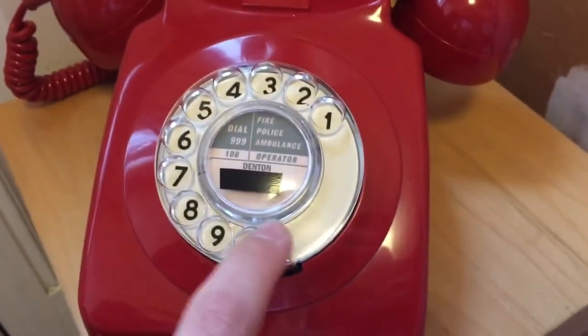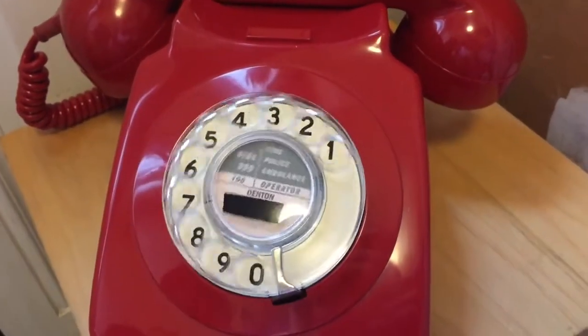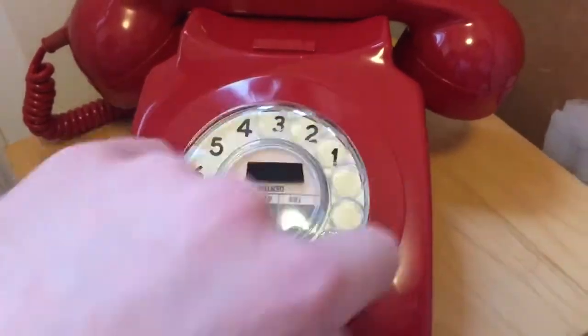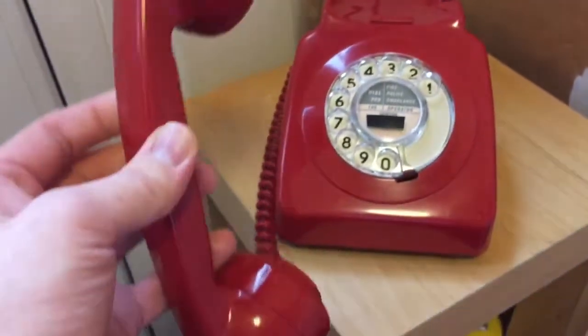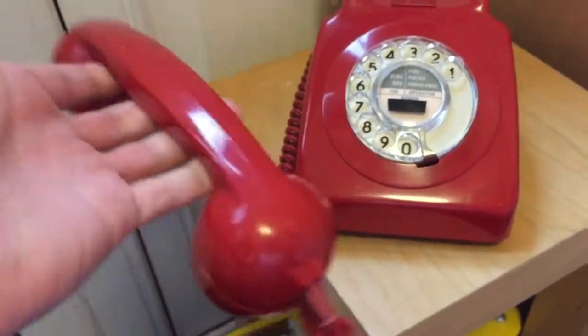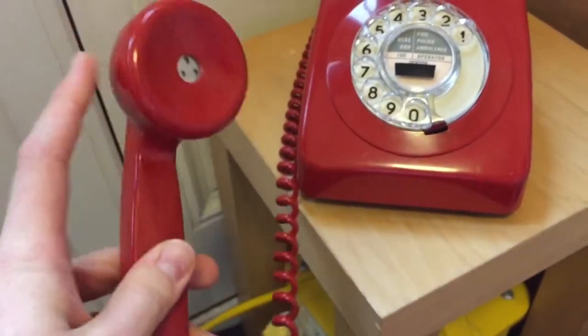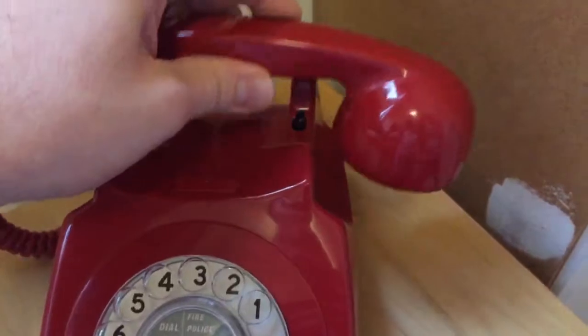The dial I did lubricate and adjust, so it has a nice sound to it and a good return speed. It's got a regular GPO 700 type handset — there's the receiver, there's the transmitter — and those are also original. So it's a really nice find, this phone. I'm really pleased with it.